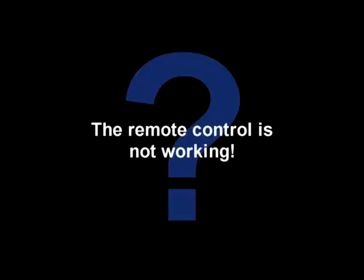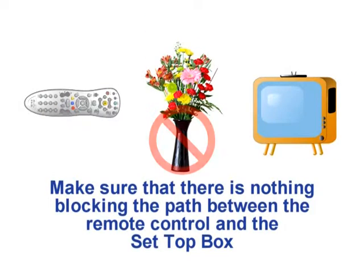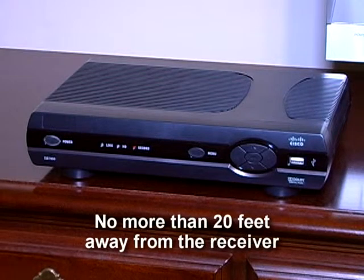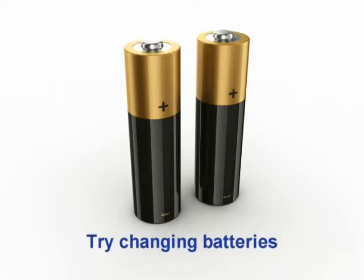The remote control is not working. First, make sure there is nothing blocking the path between the remote control and the sensor on the set-top box. Make sure you are aiming the remote directly at the sensor on the receiver and that you are no more than 20 feet away from the receiver. If your remote is still not working, try changing the batteries.